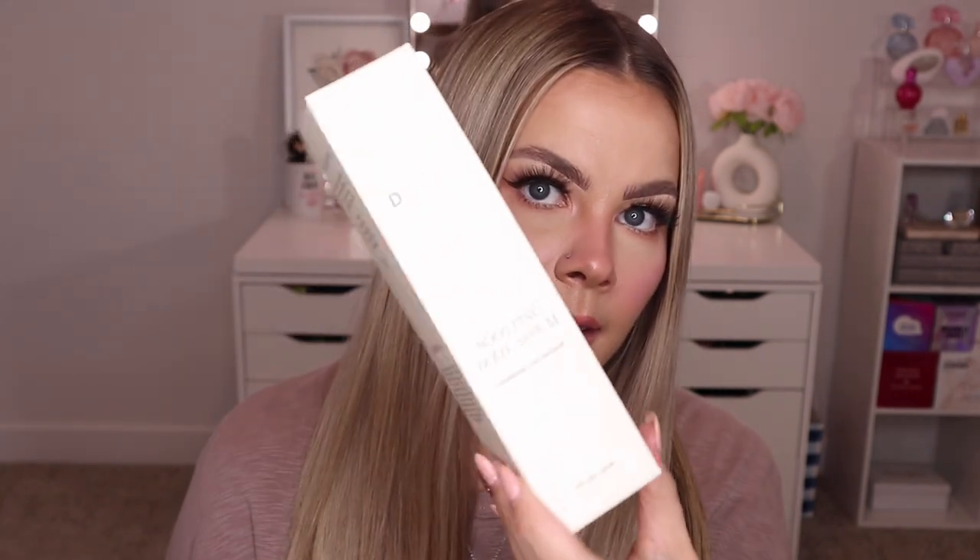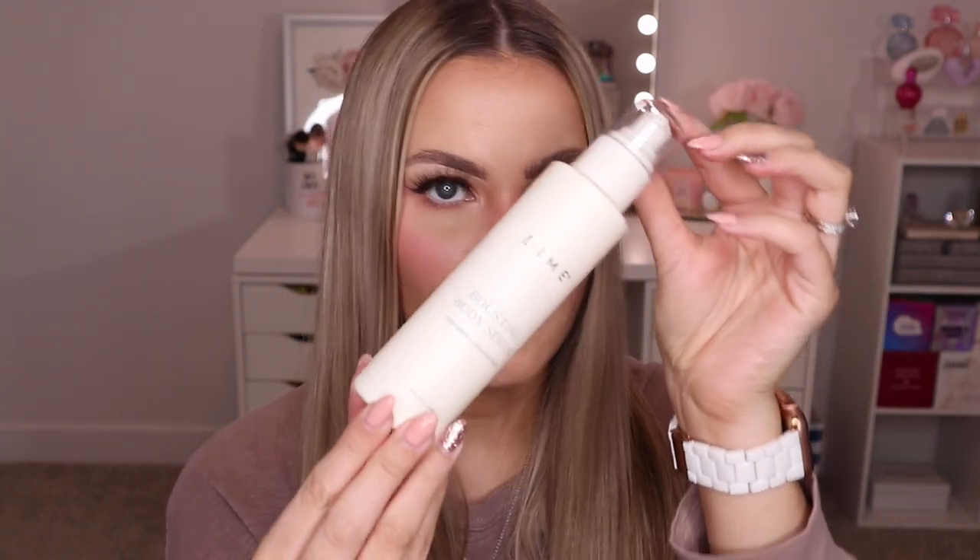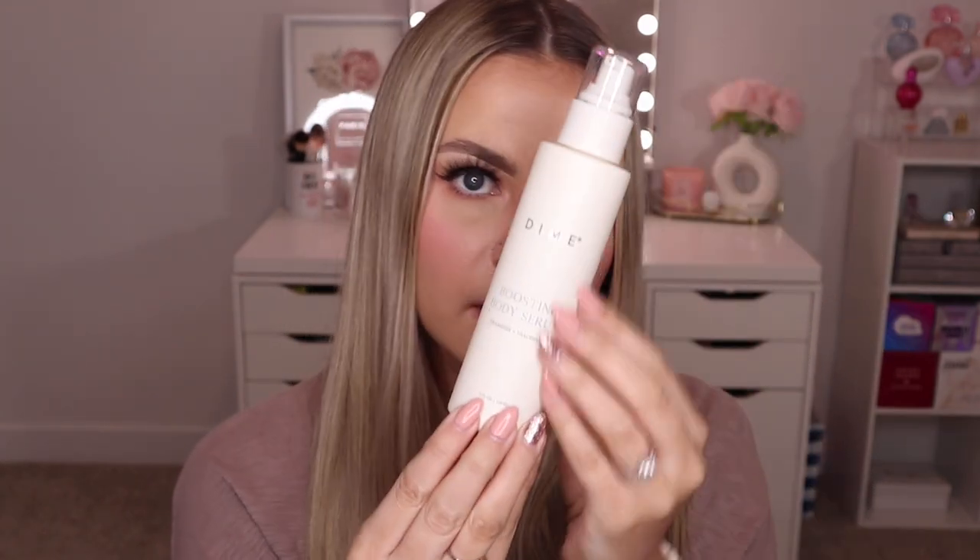I also picked out their Boosting Body Serum — another body care product I'm really excited for. It has ceramides and niacinamide in it and comes in a really nice glass bottle with a pump. I'm really excited to try this out as well.